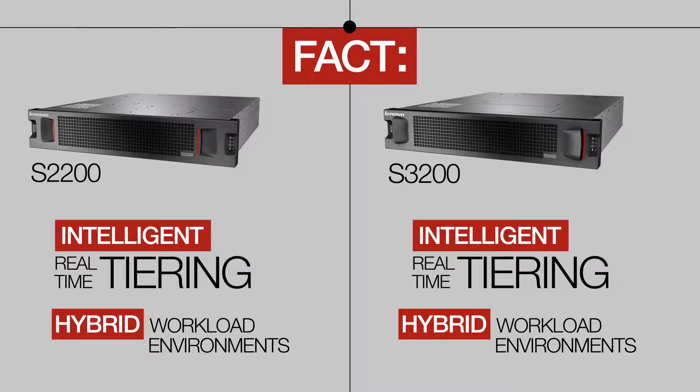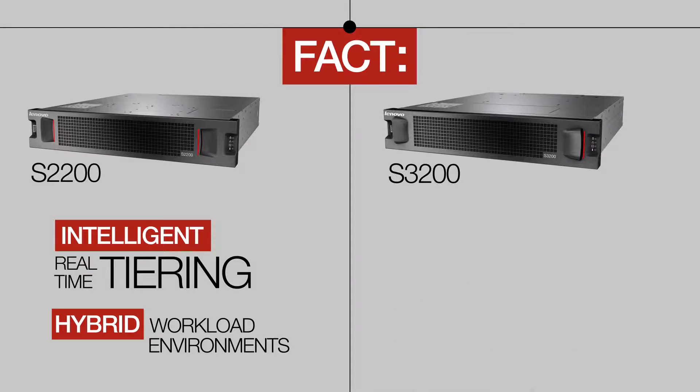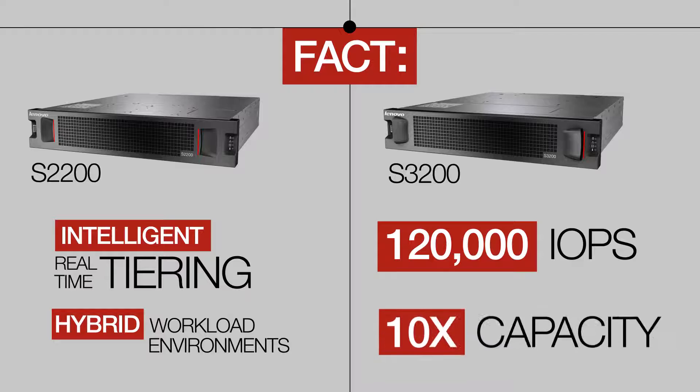That means you get all flash array-like performance with up to 120,000 IOPS and 10 times the capacity at a fraction of the cost of flash-only solutions. Compare that to the flash array storage offering from our competitors.